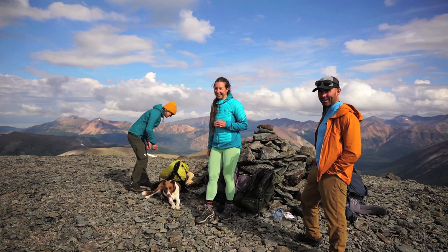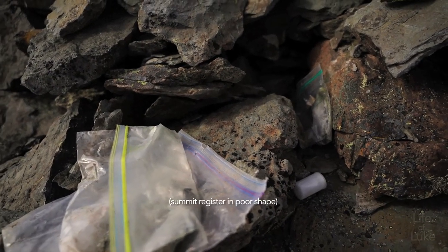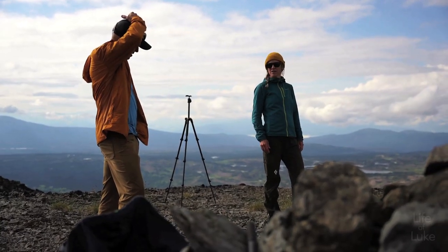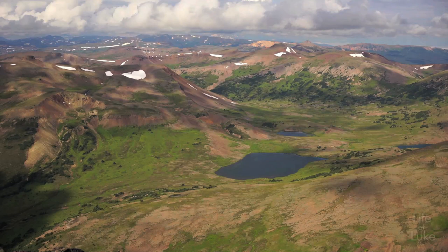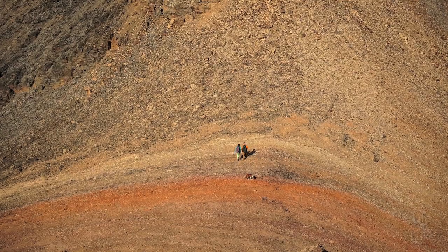We are on the top of Tesolco Peak in Tweedsmere Park, also known as 3750 — that's just a weird name so let's just call it Tesolco. It sits at 2,221 meters above sea level and the colors are really beautiful here as we look into the backside of the Rainbow Range. There are streaks of vibrant red coming down the slopes.